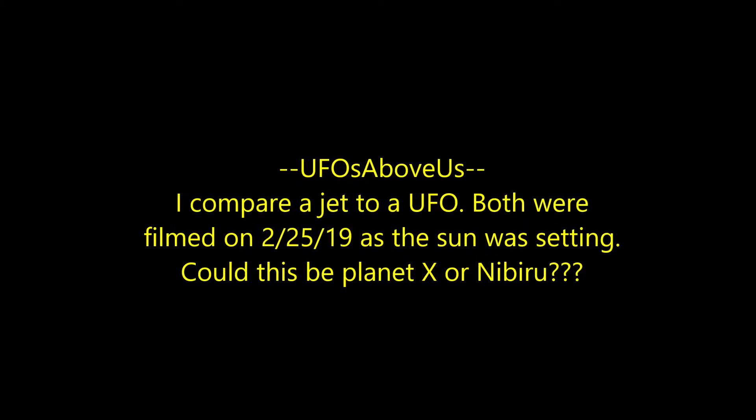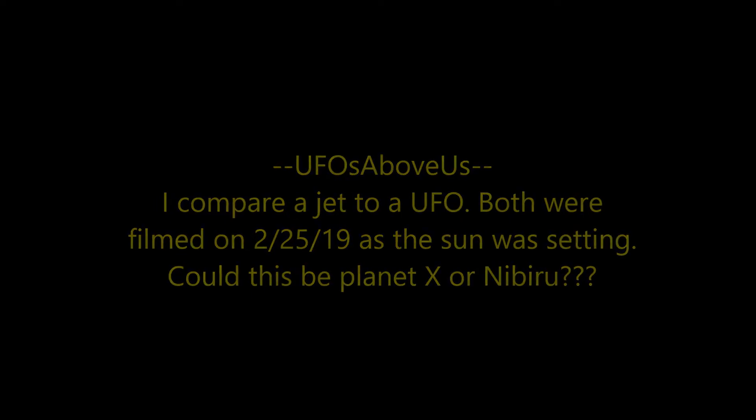Welcome back to UFOs Above Us. We're going to do a fairly short video tonight comparing a jet that I filmed at dusk on the 25th to an unidentified object. Let's start off with that unidentified object, and I'm just going to show it to you here and then I'll show you a comparison to the jet.